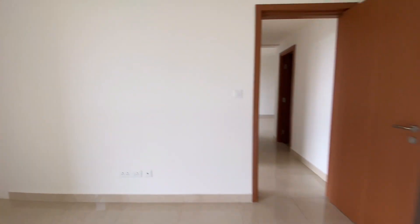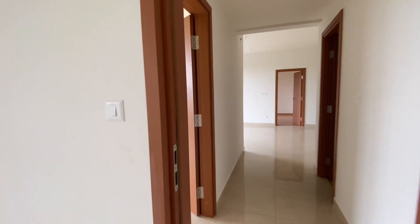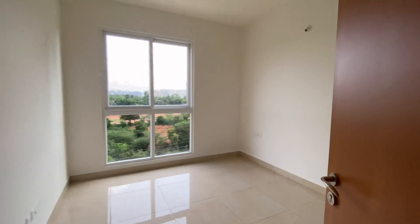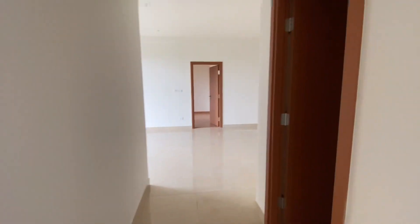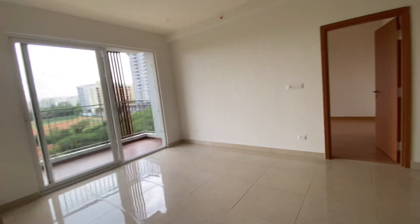These dimensions you can find in almost all the towers — Tower 5, Tower 6, Tower 7, and Tower 8. I am showing the entire house again. If you are not subscribed to my channel, kindly subscribe so you will get more updates regarding Assetz Marq and other projects in Bangalore.